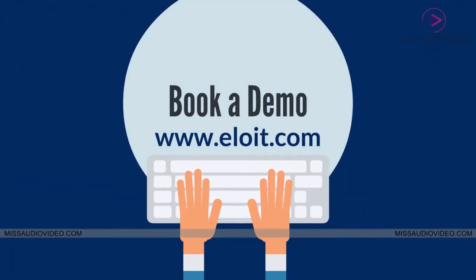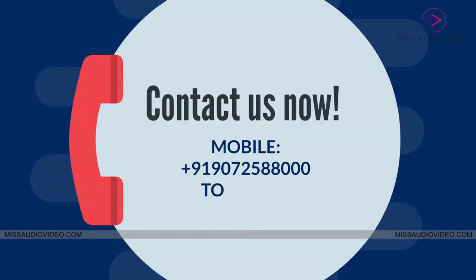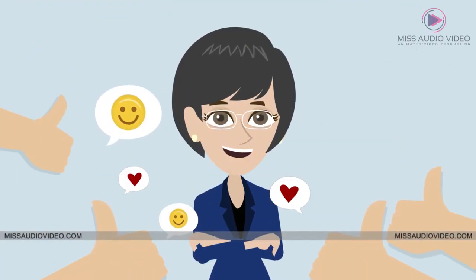Book a demo at alloyt.com or just give us a call. In this fast-moving world, you don't want to fall back, do you?